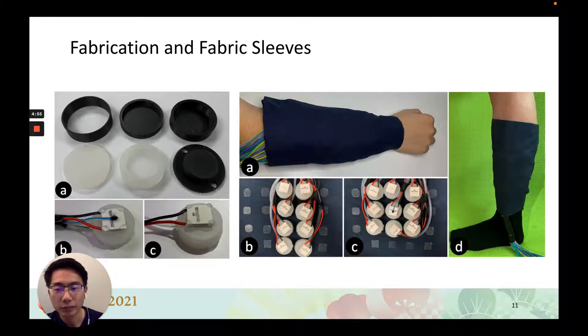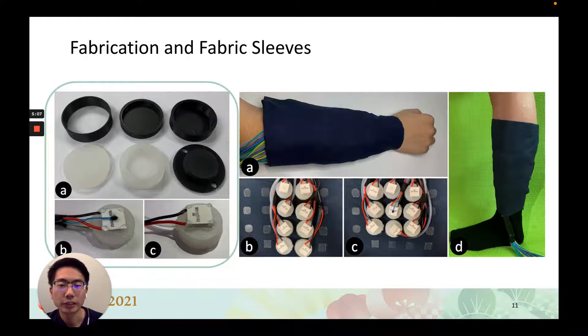Here are the fabrication process and fabric sleeves. The figure on the left shows the fabrication process. In A, the silicone air compartment is fabricated by pouring mixed silicone liquid into 3D printed molds. Then the two parts and the tube are bonded using silicone glue. B shows the top view of an actuator with a thermistor and a force sensor, and C represents the actuator without any sensors.